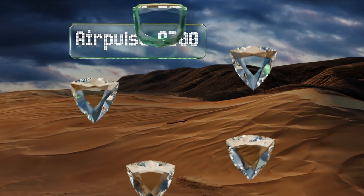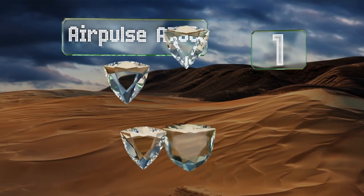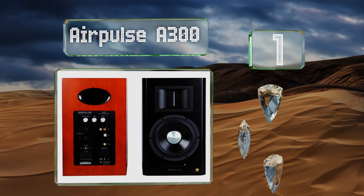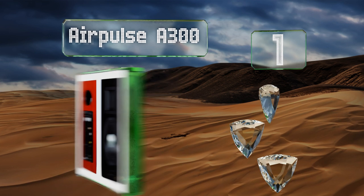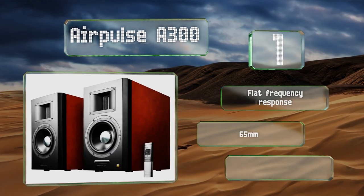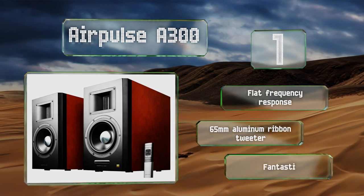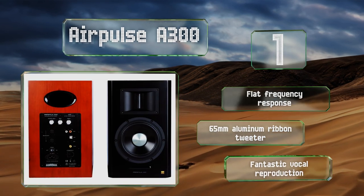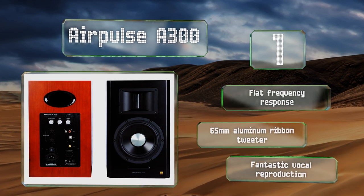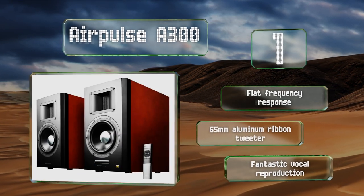Coming in at number one, developed by renowned audio engineer Phil Jones, the Air Pulse A300 boasts crystalline highs, punchy mids, a rich deep bass end, and an overall vibrance that won't let you forget you're listening to a quite costly high-end system. They feature a flat frequency response, a 65-millimeter aluminum ribbon tweeter, and fantastic vocal reproduction.